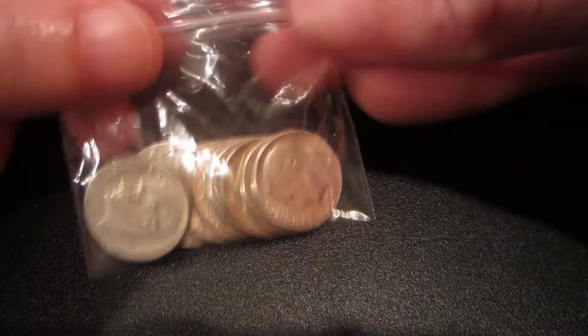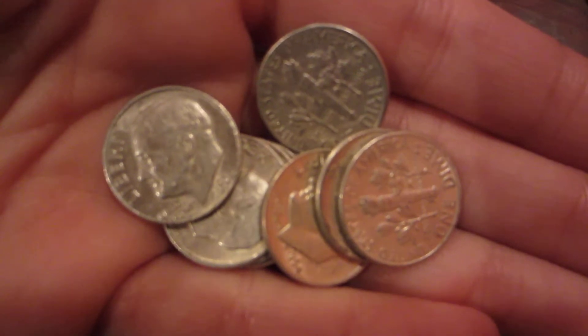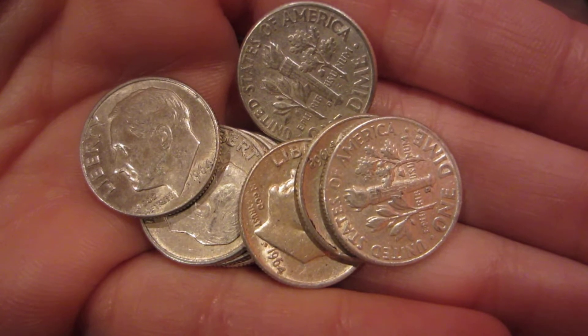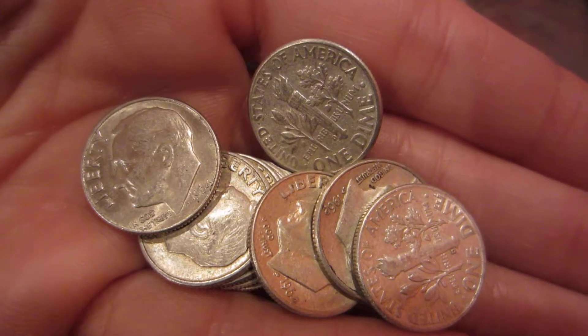I also have dimes from eBay — there's nine of them. I think I paid fourteen or fifteen dollars for them. And this stuff I got from Gainesville Coins. The first is one troy ounce.